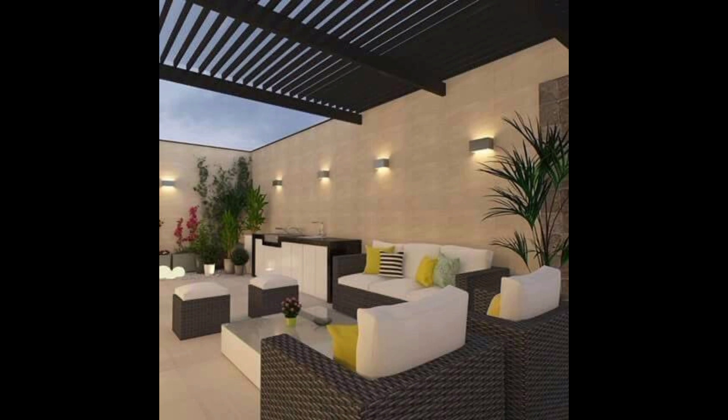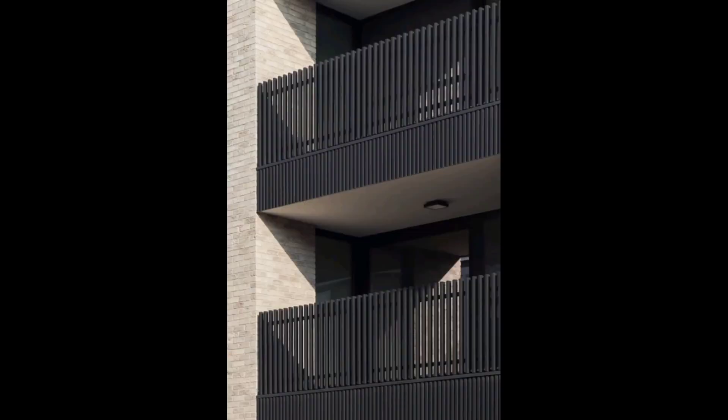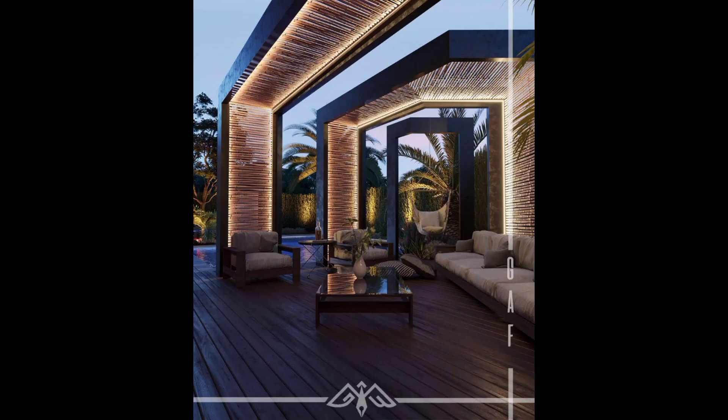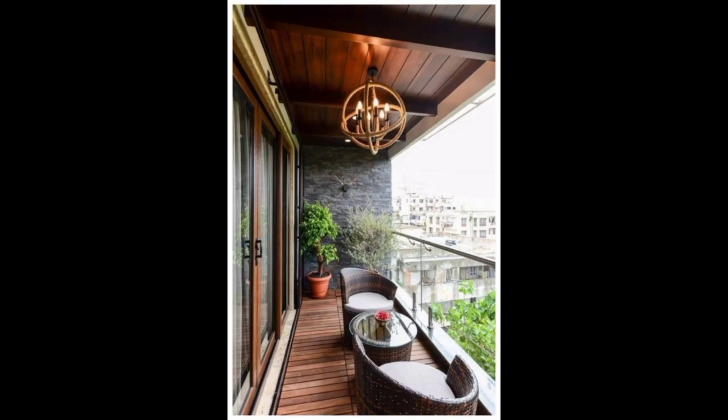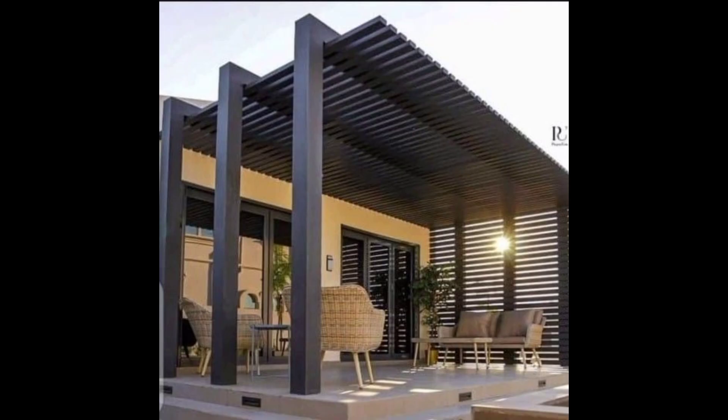Lastly, we paid special attention to privacy, ensuring that this balcony remains your private sanctuary in the sky. Thoughtfully placed screens, curtains, and trellis lights provide a sense of seclusion while still allowing you to enjoy the beauty of the surrounding urban landscape.